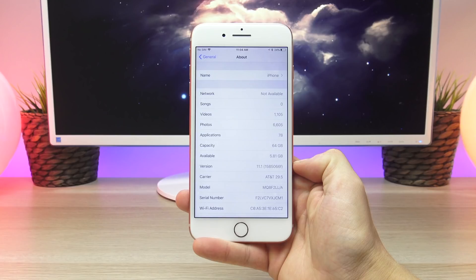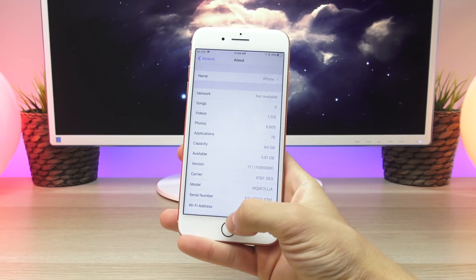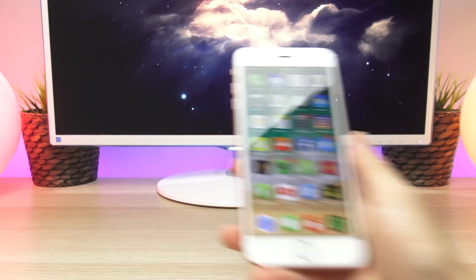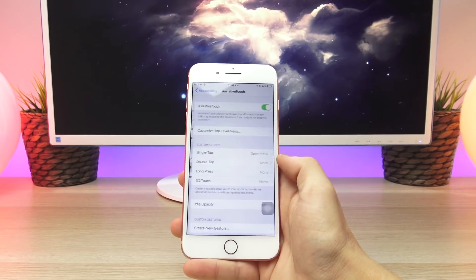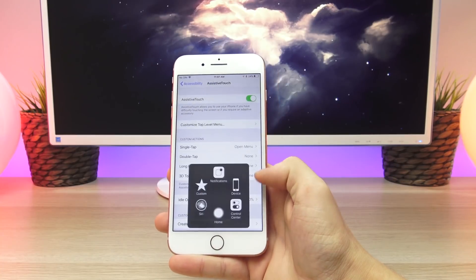While iOS 11.0.1 didn't add any outward-facing changes, iOS 11.1 when released to the public will in fact add a number of new features and implement a ton of under-the-hood improvements. With Beta 1 in particular, we saw new faster and improved animations, more emoji suggestions within the predictive keyboard, and new Assistive Touch options as well.